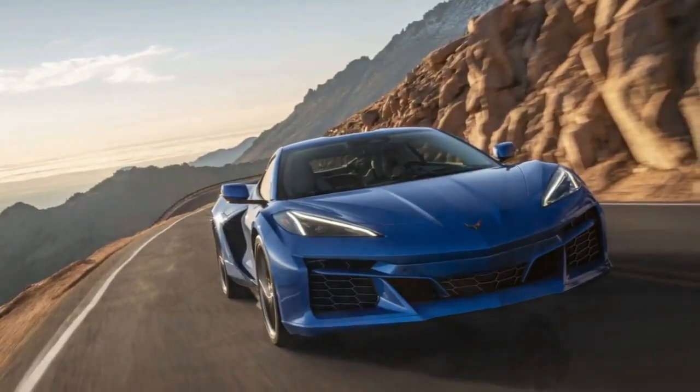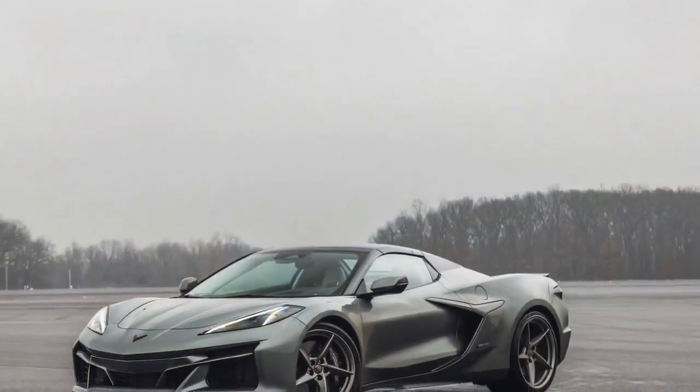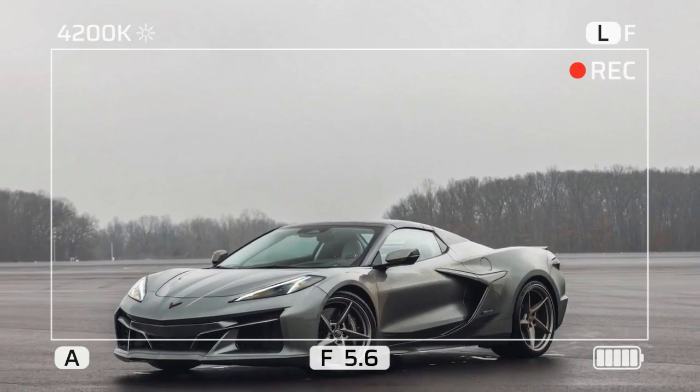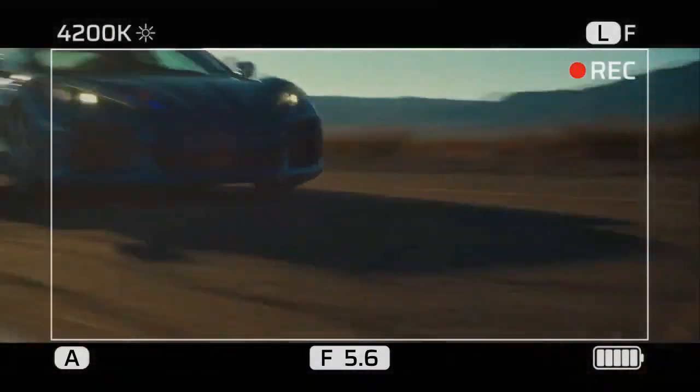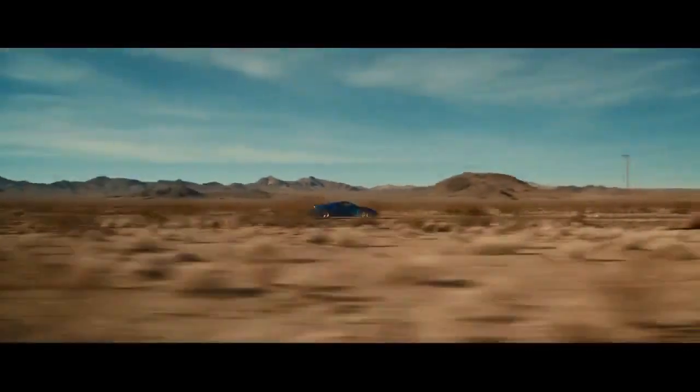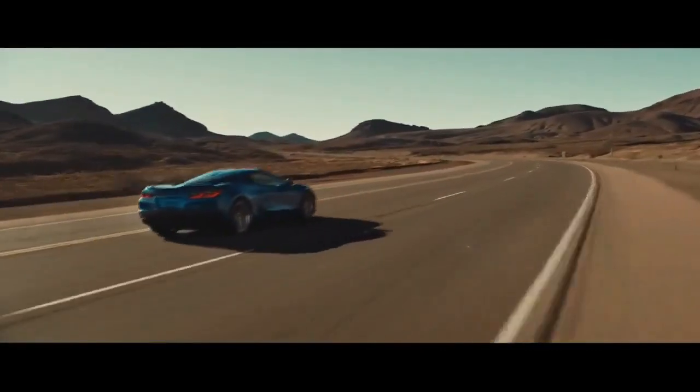In addition to its bold body, the E-Ray features staggered 20 and 21-inch wheels with a unique twisted design exclusive to the hybrid. These wheels are fitted with wide Michelin Pilot Sport or Michelin Pilot Sport 4S tires, ensuring excellent grip.